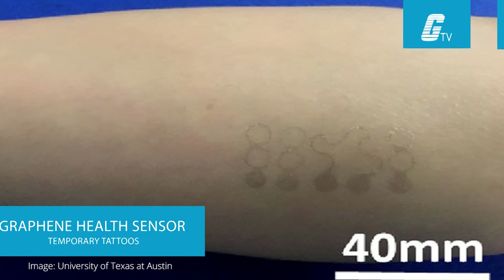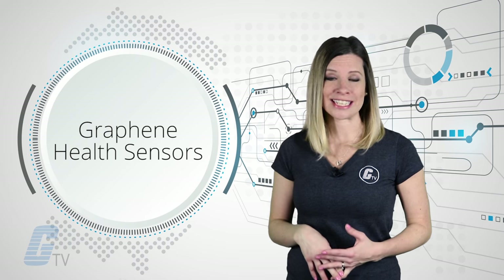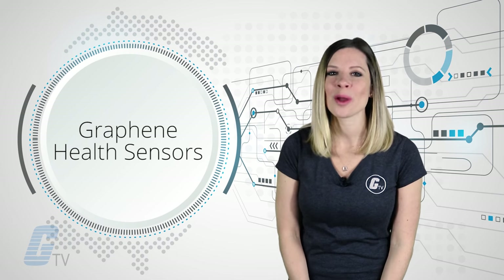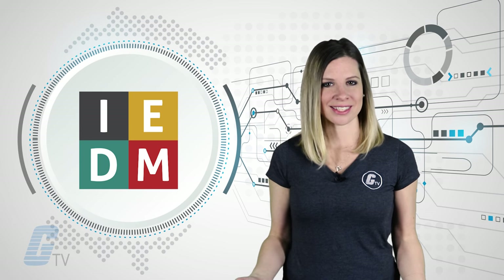Temporary tattoos running electronic devices are making news again, and this time they could be helping track vital signs. A graphene health sensor that goes on the skin just like a temporary tattoo can take measurements with the same precision as bulky medical equipment. The graphene tattoos were shown at the International Electron Devices Meeting this past December.